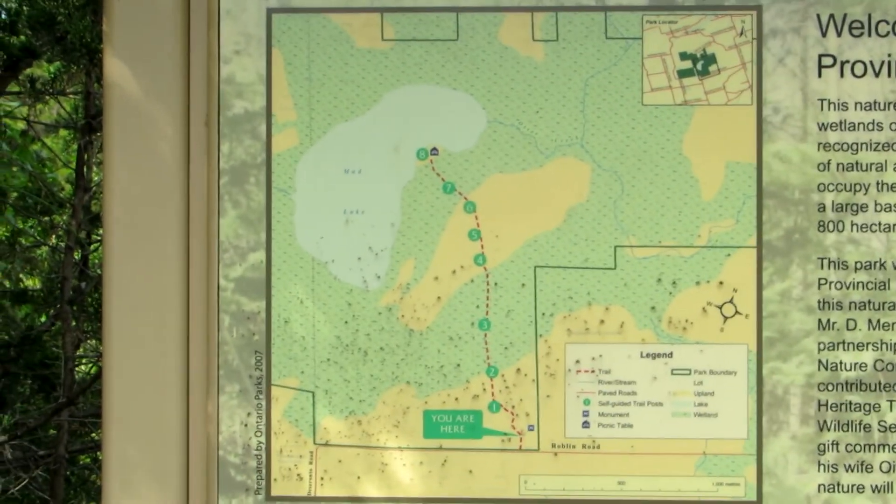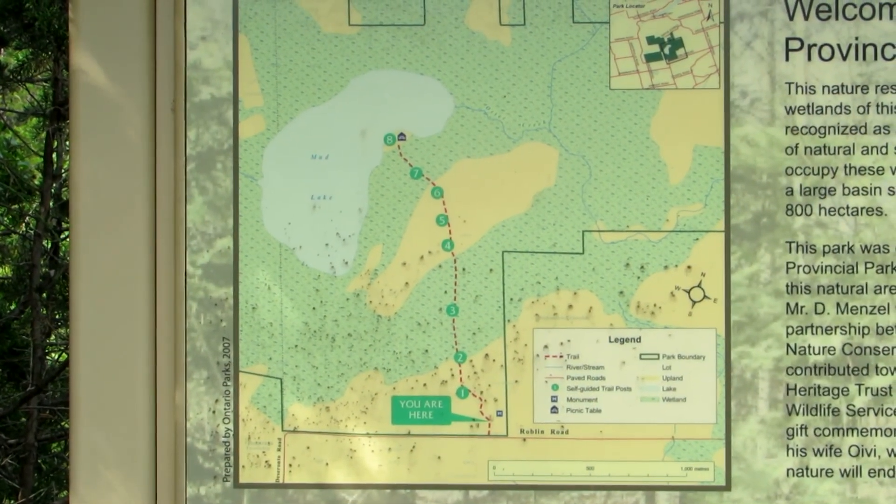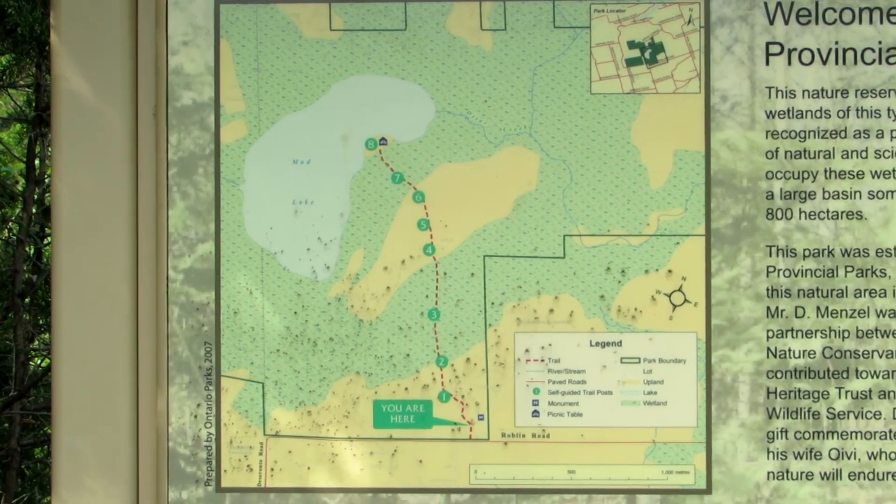This map shows the main trail going back to the lake, Mud Lake. It's also a provincially significant ANSI.